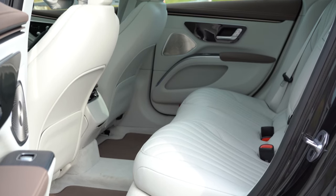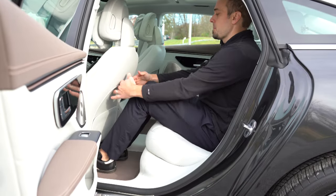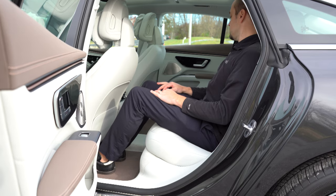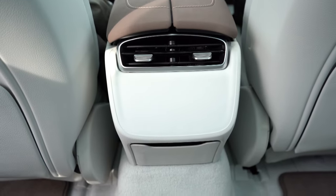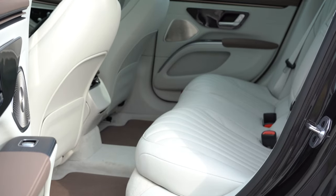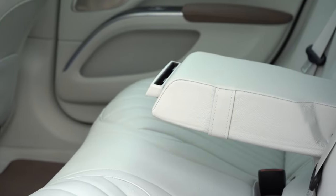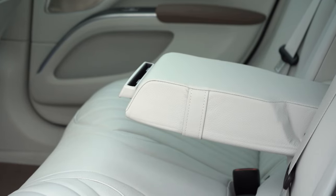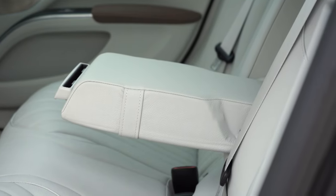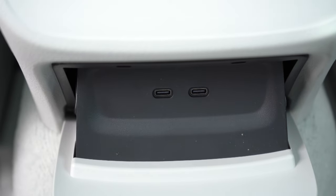Rear legroom comes in at an extremely impressive 44 inches — even at six feet tall, there's plenty of space including headroom. Rear ventilation comes standard. There is a Pinnacle trim starting at $125,310 that includes heated rear seats, ventilated rear seats, and power rear seats with memory settings. The rear center armrest comes standard, and there's a clever cell phone storage section at the front of the armrest, plus charging ports and rear seat map pockets.